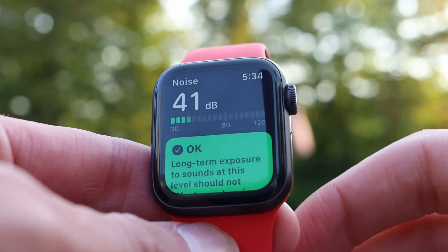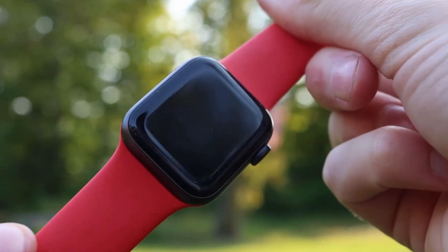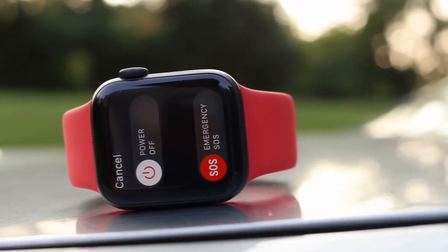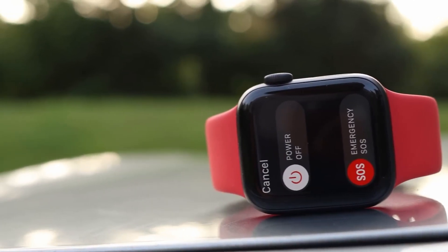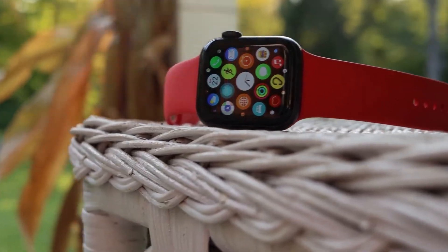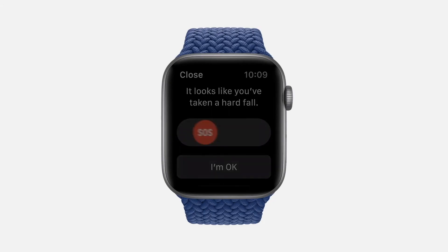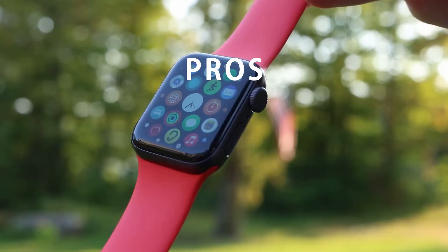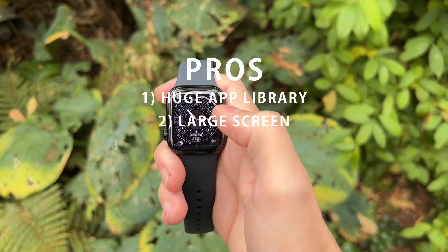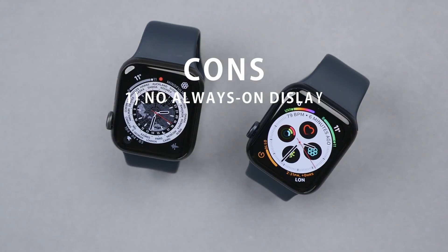It incorporates a heart rate monitor for fitness tracking purposes. While its overall performance may not match the speed of the Apple Watch Series 8, users have the option to update it to WatchOS 10, the latest version of Apple Watch software. So, if you have a more limited budget, I recommend going for the Apple Watch SE 2020. However, if you have a slightly higher budget, opt for the Apple Watch SE 2022. Pros: 1. Huge app library. 2. Large screen. 3. Premium feeling design. Cons: 1. No always-on display.